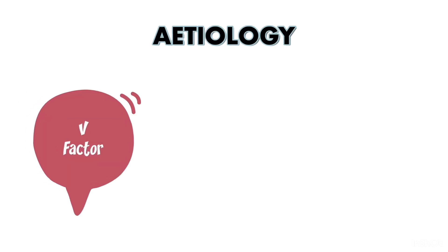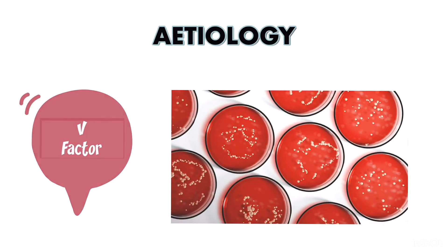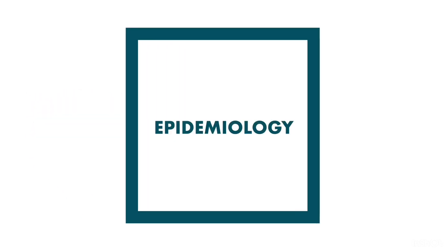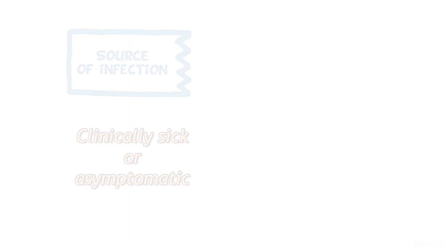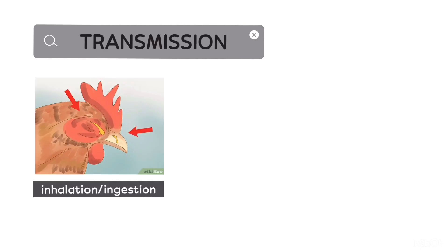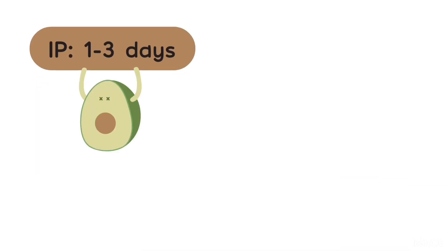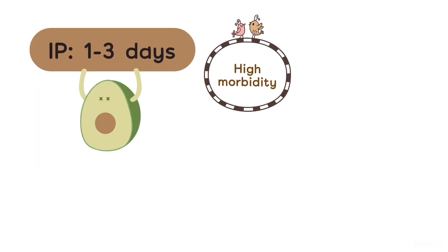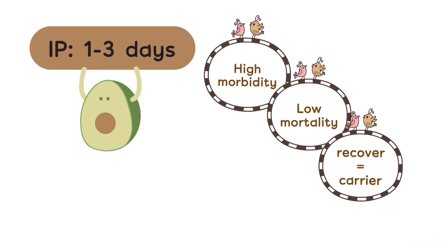It requires V-factor for growth which can be found in blood agar. The source of infection is either clinically sick or asymptomatic chickens. It can also be transmitted through inhalation or ingestion, water and feed, and fomites. The incubation period is about 1-3 days with high morbidity, low mortality about 2%, and recovered chickens can become carriers.